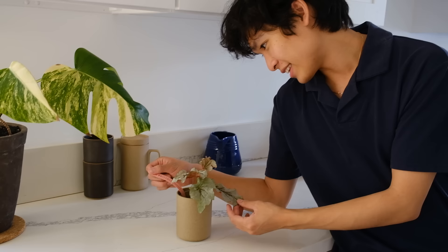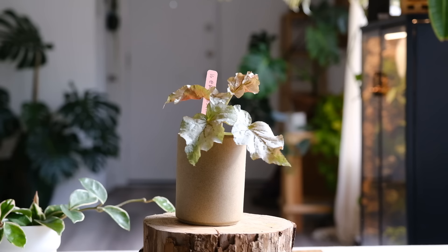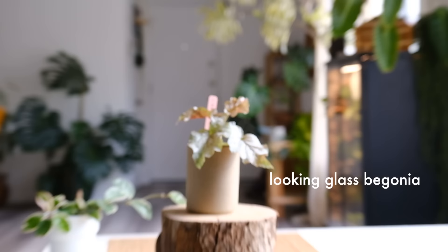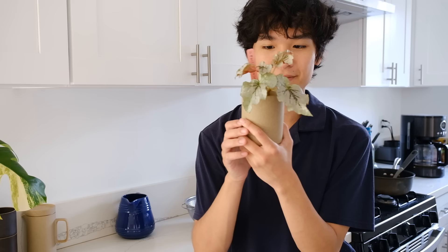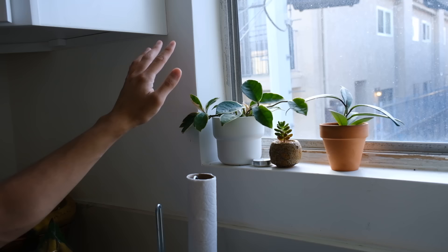I recently hosted another plant swap and got this pretty begonia — I believe it's called a looking glass begonia — from Kitty Synthesis. It does well in regular room humidity and I really like it; it looks kind of unreal honestly. Thank you Kitty Synthesis — she was so cute and I really enjoyed meeting her and liked her energy.